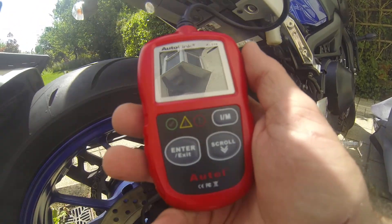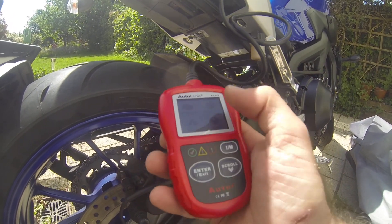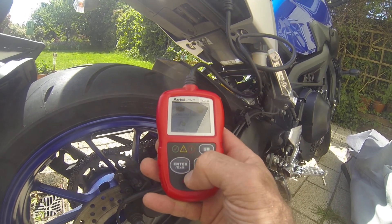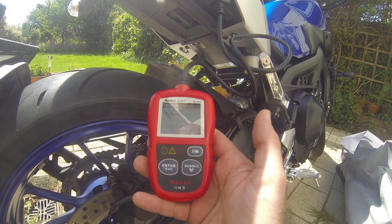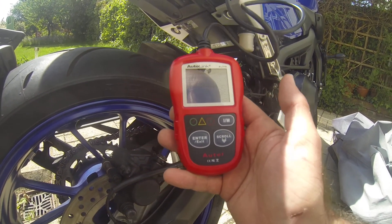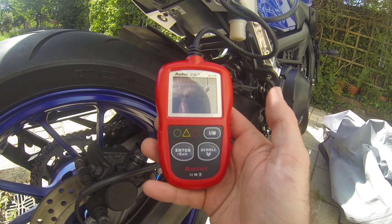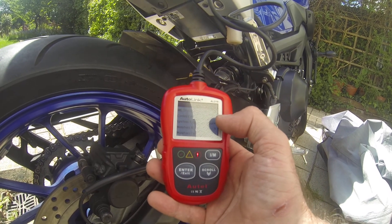So this is an AL319 Autolink tester. I'm going to go into the first one which is OBD, enter. Waiting for vehicle to respond. Hopefully you can see that in the sunshine. So it says there — codes found.